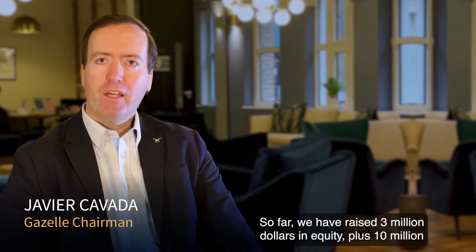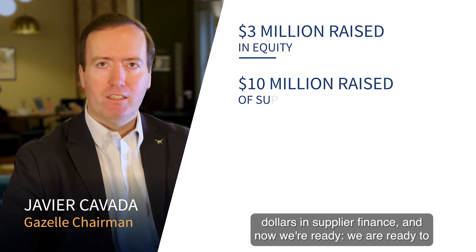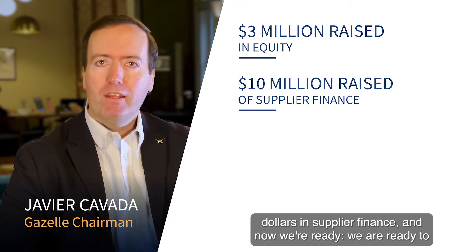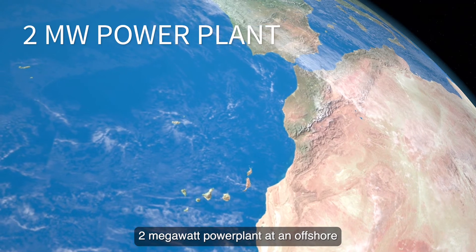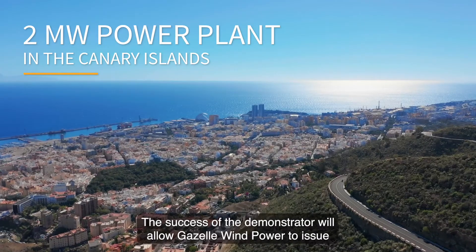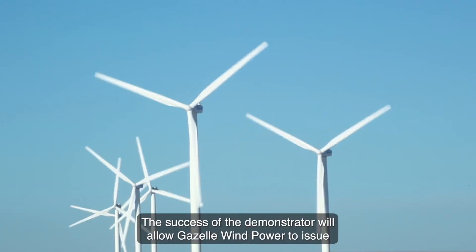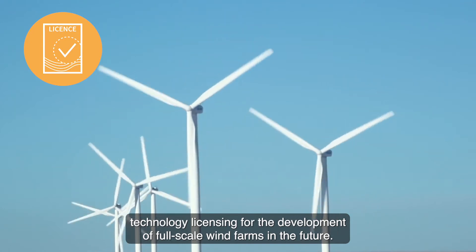So far, we have raised $3 million in equity, plus $10 million in supply and finance. And now we are ready to finalise the preparations to build a 2 megawatt power plant at an offshore development site in the Canary Islands. The success of the demonstrator will allow Gazelle Wind Power to issue technology licensing for the development of full-scale wind farms in the future.